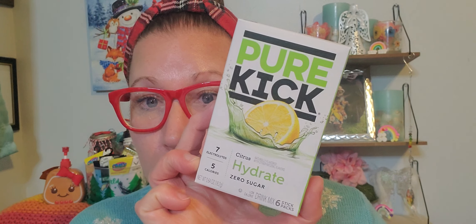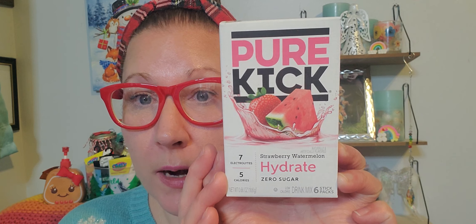I found these fantastic little packets - never seen this brand before at the Dollar Tree. It's Pure Kick with seven electrolytes, five calories, six sticks per pack, and it's zero sugar. This one is Citrus Hydrate - just a nice little kick to spruce up your water when it gets a little blah. Then this one is Strawberry Watermelon, which would definitely be my favorite. I'm definitely going to take a few out of that package and enjoy it.